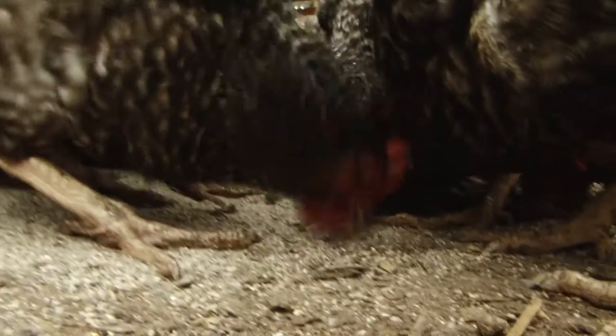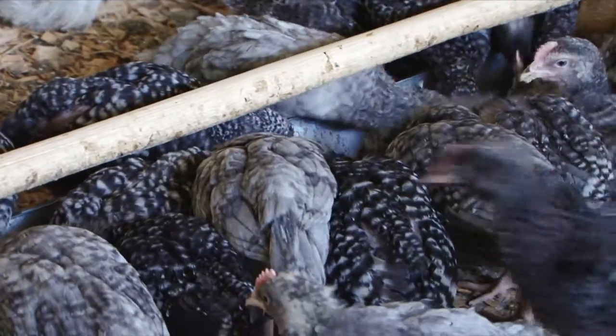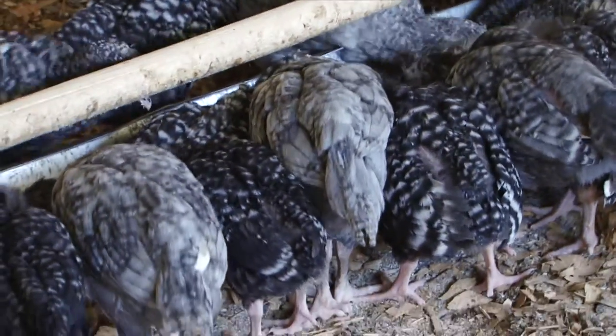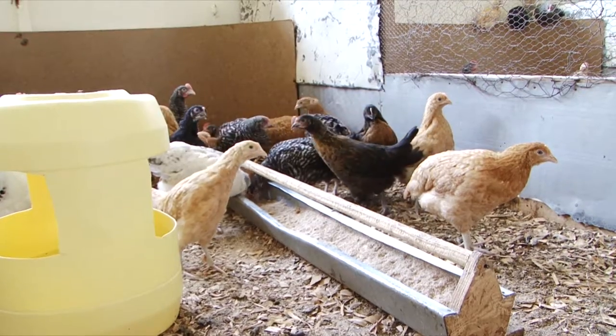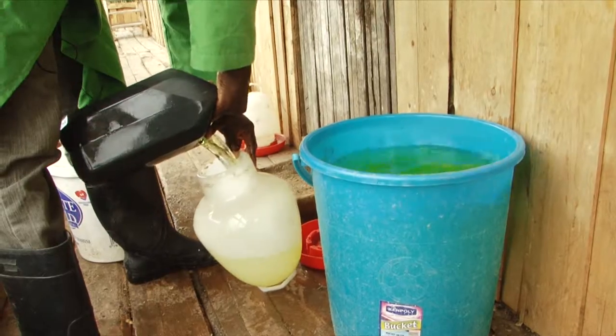Proper feeding is directly related to survival of your chickens. For maximum performance and good health, your chickens need a steady supply of energy, proteins, essential amino acids, minerals, vitamins, and most importantly, water.